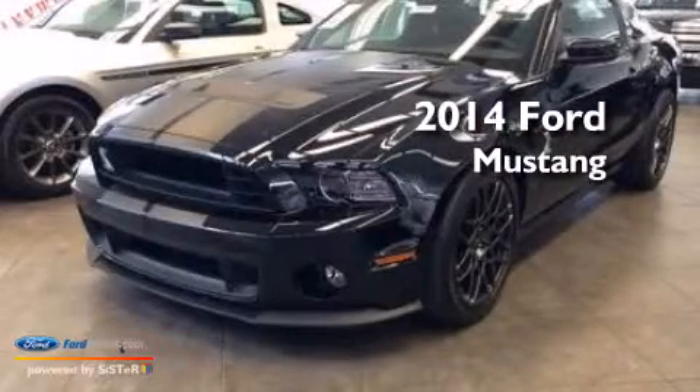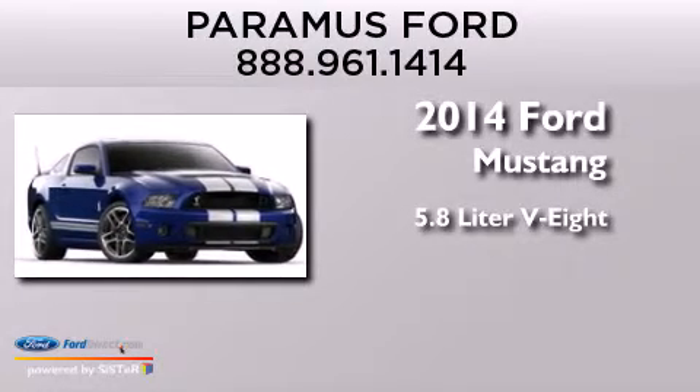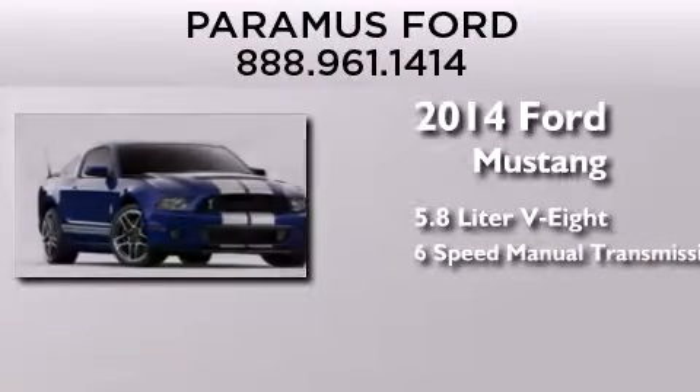This is a brand new 2014 Ford Mustang. It features a 5.8-liter 8-cylinder engine and a 6-speed manual transmission.